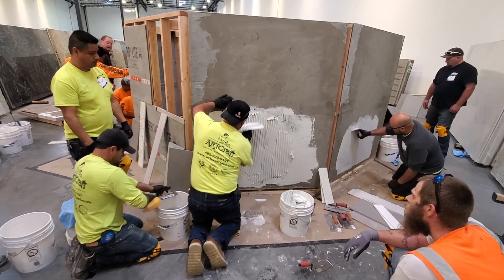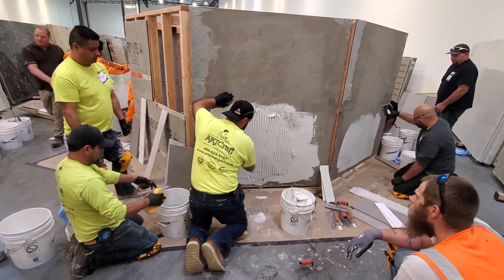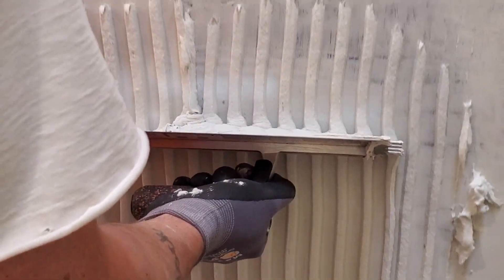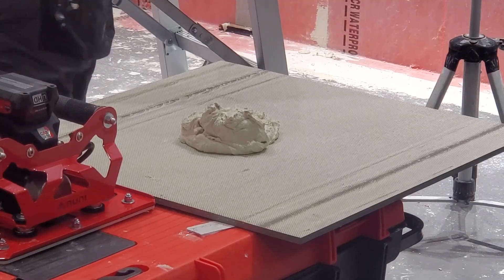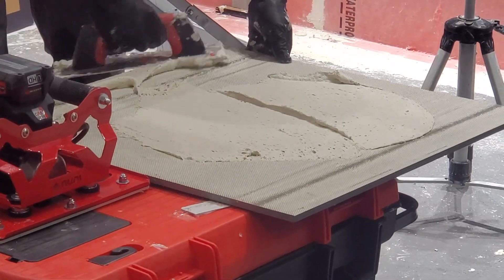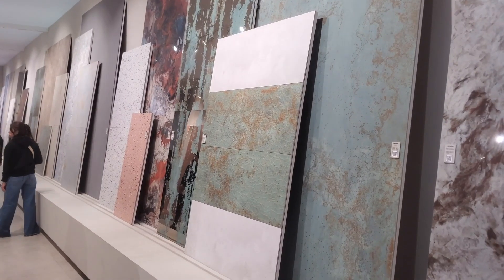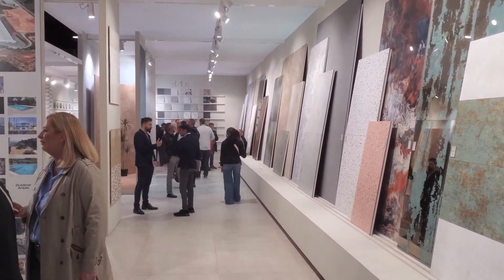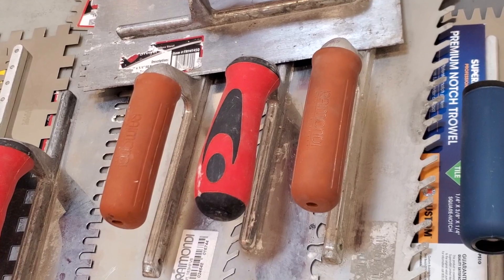Two pieces of 12 by 24. Choosing a trowel size for large format tile, which is defined by ANSI A137.1 as anything over 15 inches on one side, and gauged porcelain tile panels, which can be anywhere from 12 by 24 inches to 5 by 10 feet — well, it can be unclear.